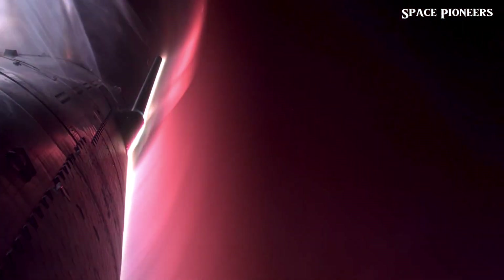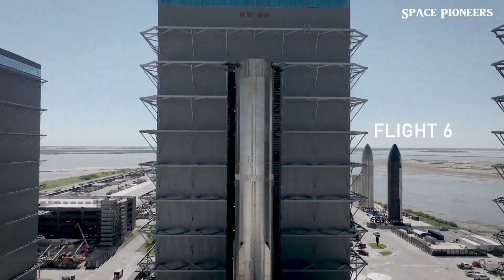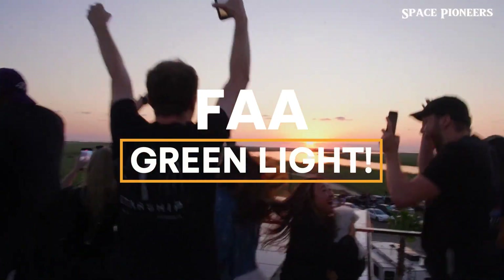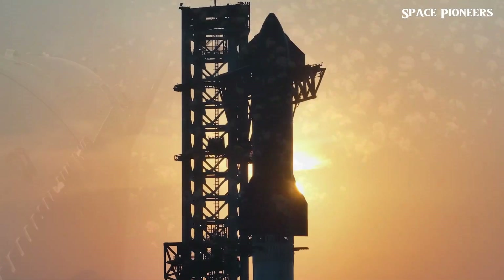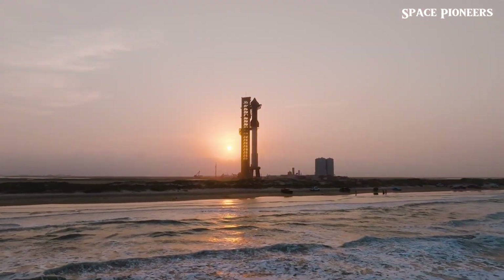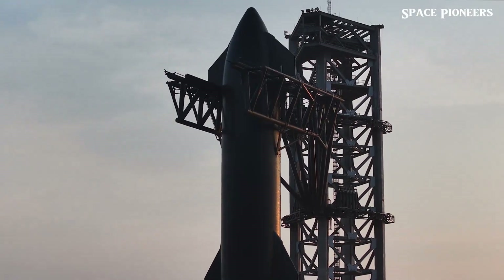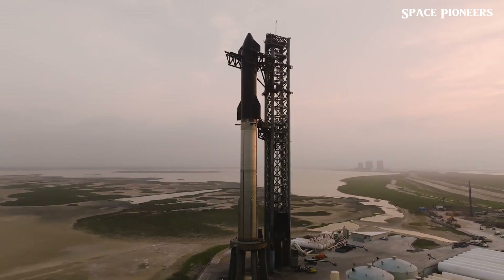SpaceX announced the latest timeline, revealing all the excitement awaiting us. The FAA green-lighted this flight because it largely follows the same path as Flight 5, but there are some crucial updates. The launch time is 4pm Central Time on November 18th, just before dusk. This timing not only gives us daylight for launch, but also, importantly, for another big part of the mission.